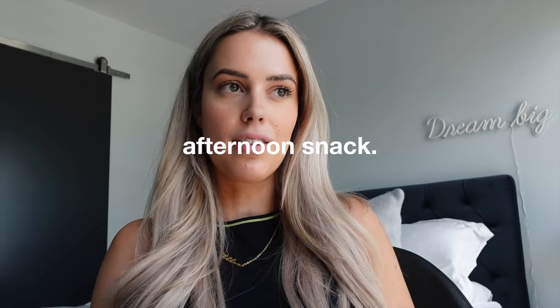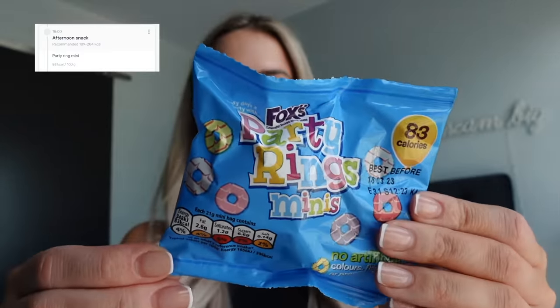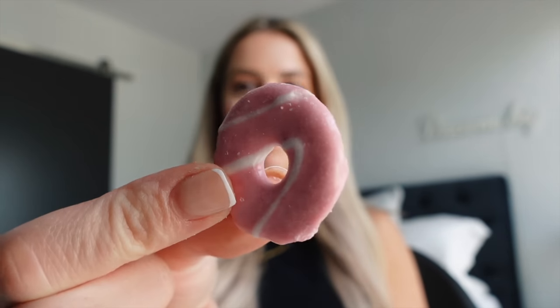I don't know who I was kidding thinking I would have lunch and then not have something sweet after. My sweet tooth is actually crazy — I have something savoury and then I need something sweet. So what I'm having is a pack of these party rings, tracked on Elevate really easily — 83 calories a bag. So good as little tasty snacks, and these are just the cutest little things ever.